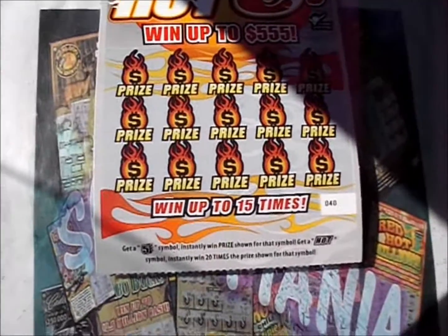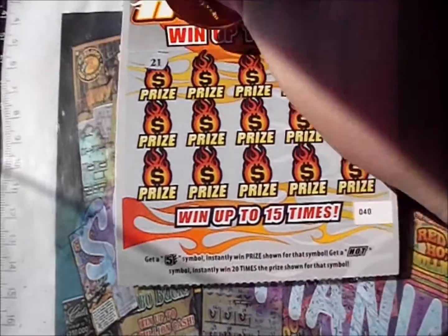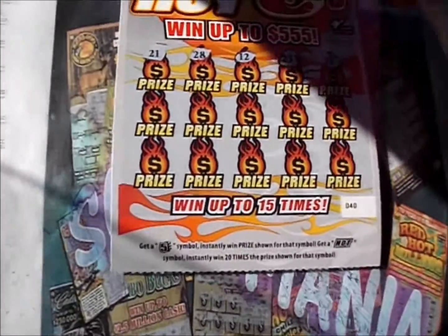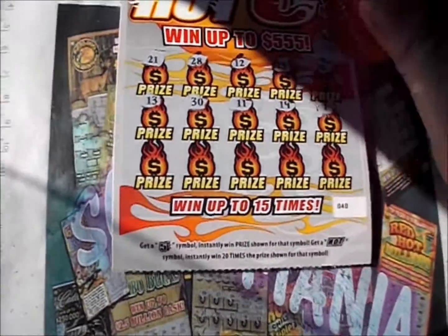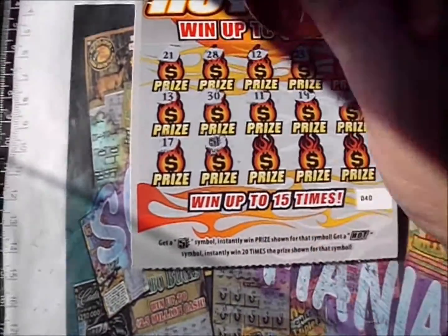Last Red Hot Five: 21, 28, 12, 23, 24. Next row: 13, 30, and 11, 19. And a not-so-lucky one — there's a 17. Wait — there we go, got a five here on the last ticket to save us from a bust!